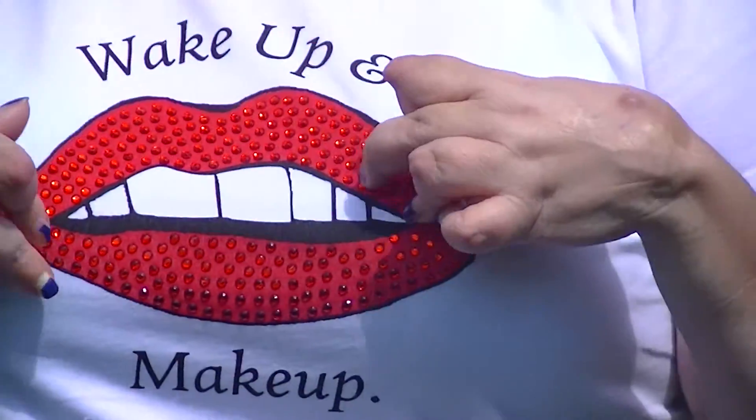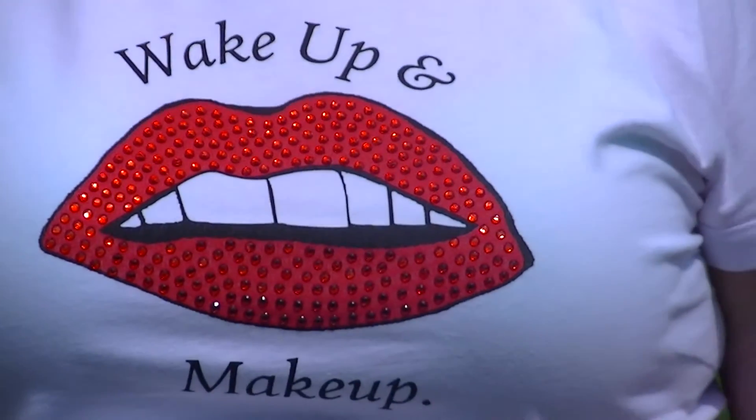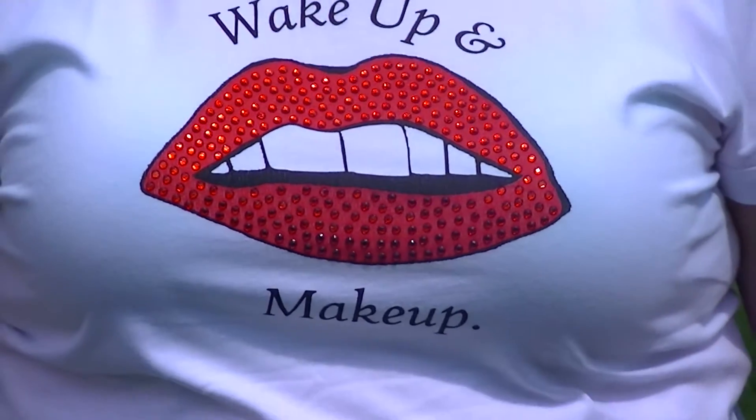The rhinestones are put on really, really well. They seem to be glued on good. I still would turn it inside out for washing, and maybe put it in a lingerie bag or something if you wanted to.